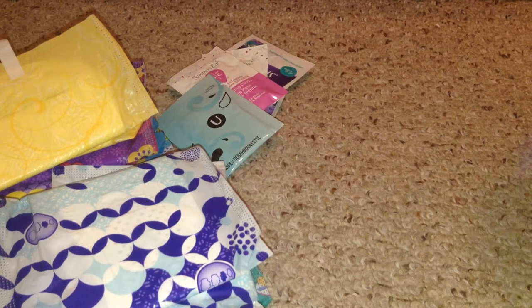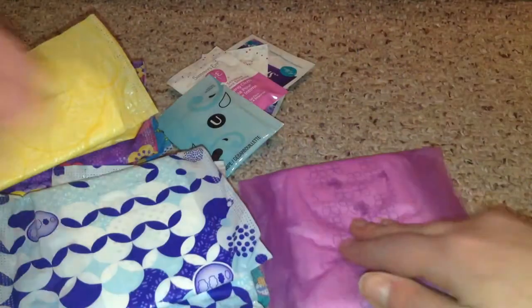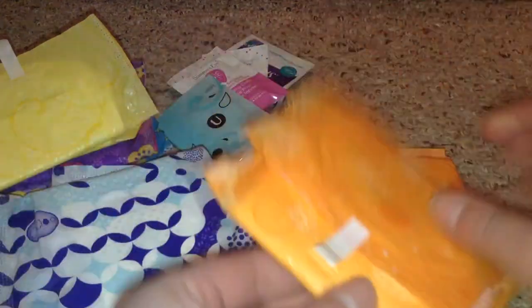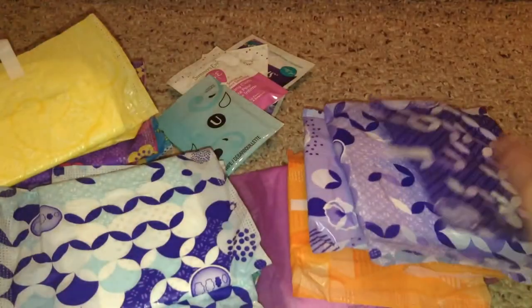I have overnight pads — five of them. I have one Stayfree Ultra Thin Overnight with double wings, two Always Ultra Thin Overnights, two of my favorite Always Infinity with Flex Foam Extra Heavy Overnight, and one Always Maxi Overnight just in case you have a really heavy flow and need to use a maxi.